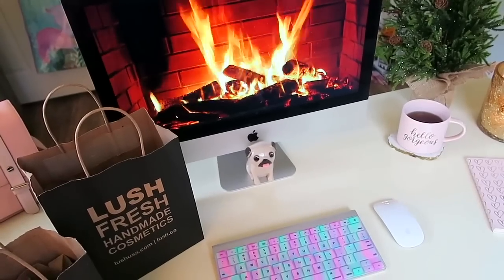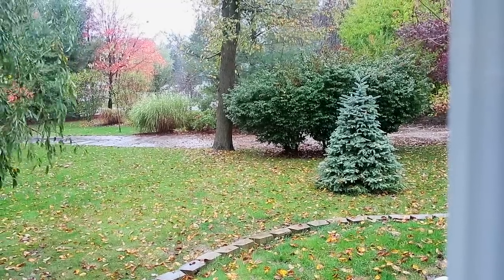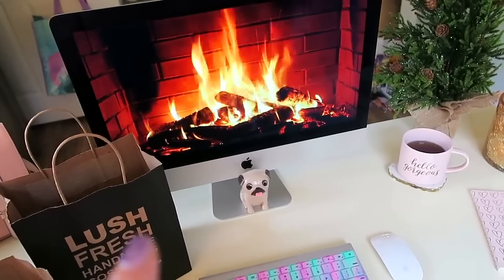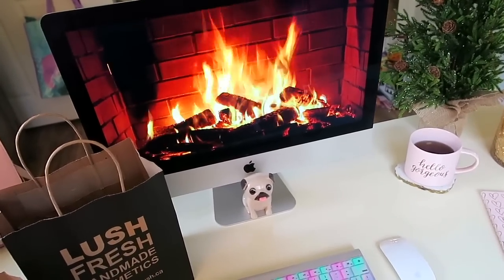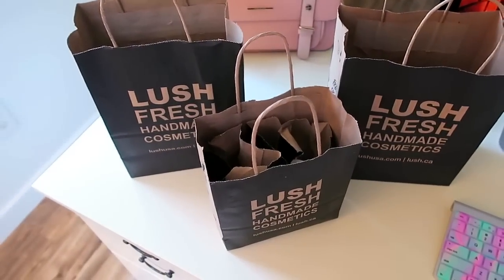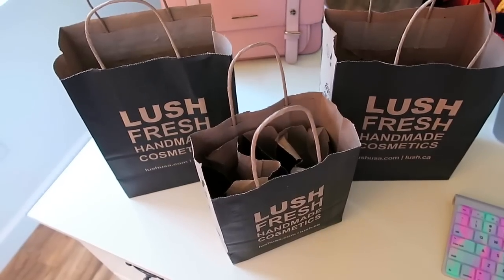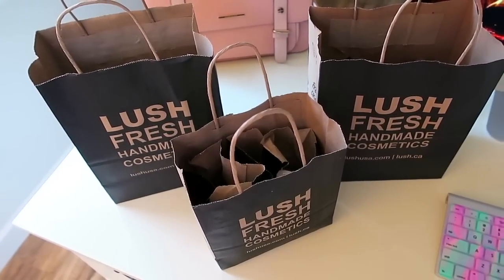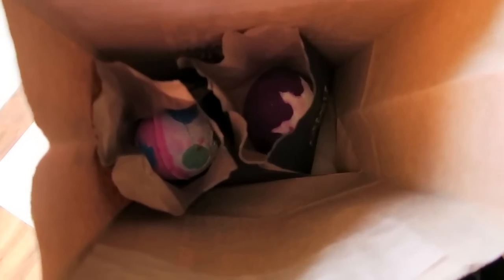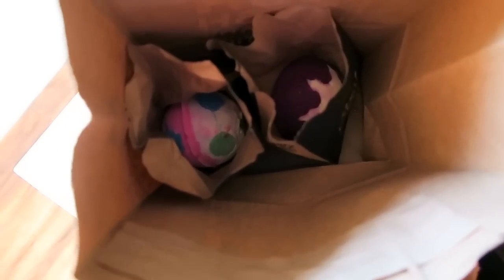Hi guys, right now I am filming in my office because basically the lighting is horrible today. It's been raining for the past three days, so the lighting is just absolutely terrible in this room — it currently has the best lighting. I have my fireplace video going in the background just to make it feel a little bit cozier. Since I took you guys shopping with us at Lush, I thought I would also include a haul in this video. My office smells so good right now — you know how when you walk into a Lush store and it smells amazing? That is how my office smells right now.